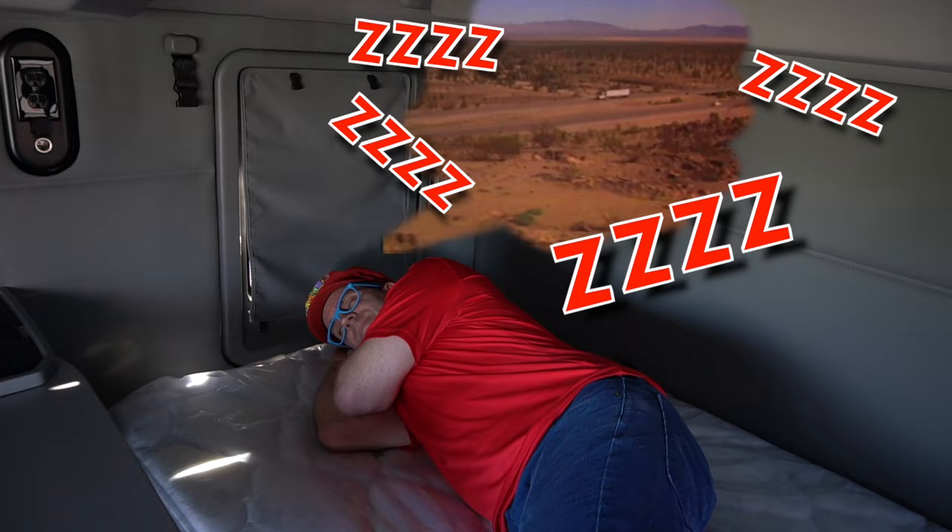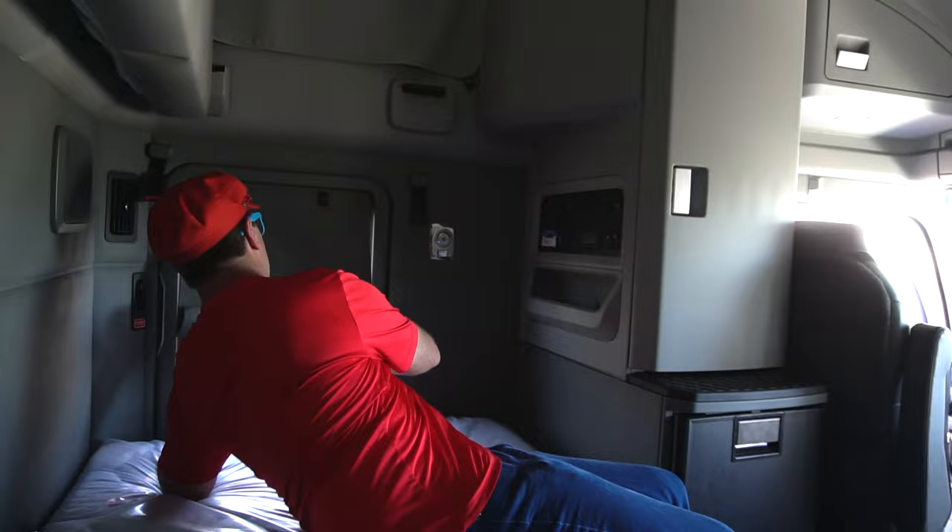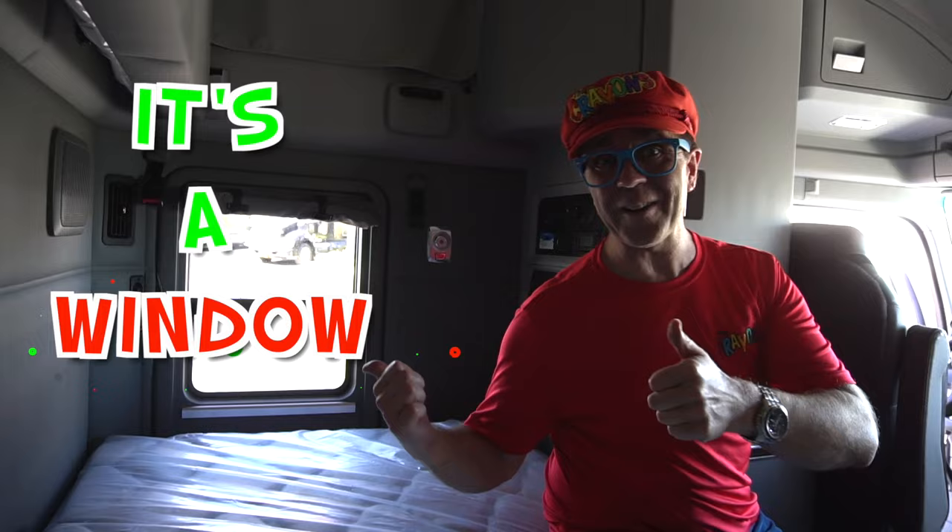There are windows too. Windows in a truck. It's a window in a truck. This is the sleeping cab — you can sleep in the truck.